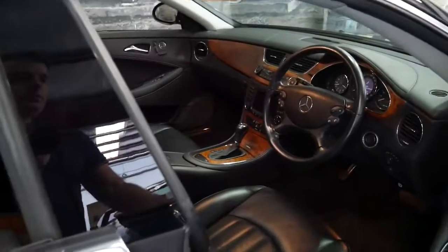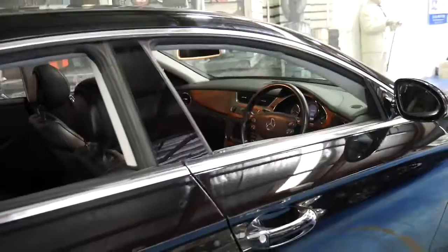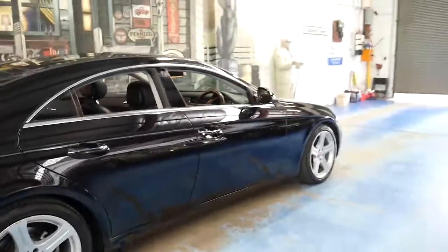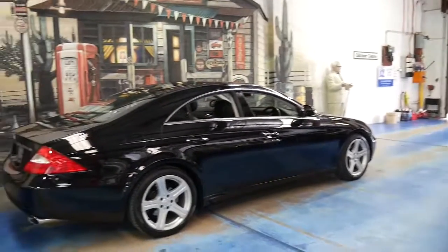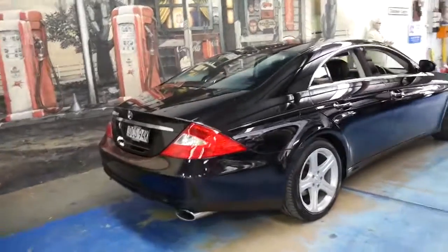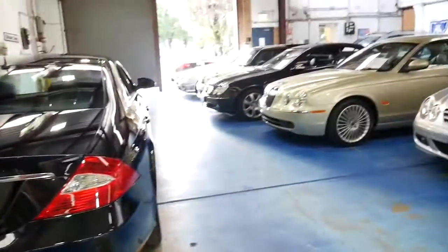It's got memory electric seats, cruise control, and a speed limiter. We know it's got climate control. There weren't a lot of options on these — they really came with everything. It's a very impressive car and we're very proud to offer it to you here at the Old Timer Centre in Marrickville. Thanks so much for watching and we look forward to hearing from you.